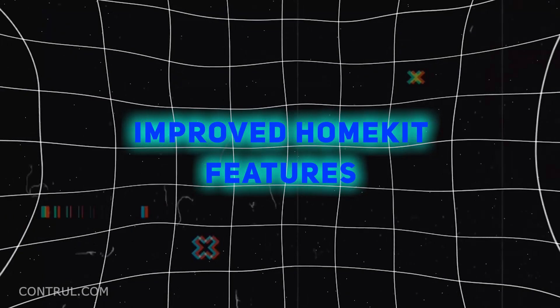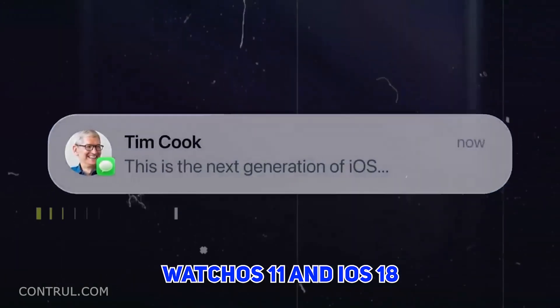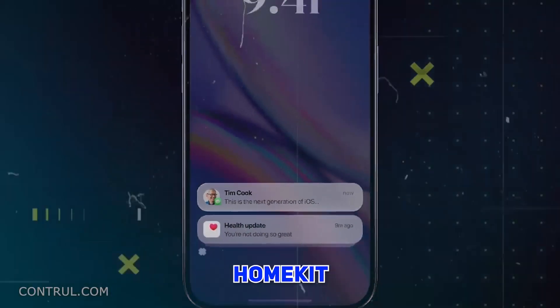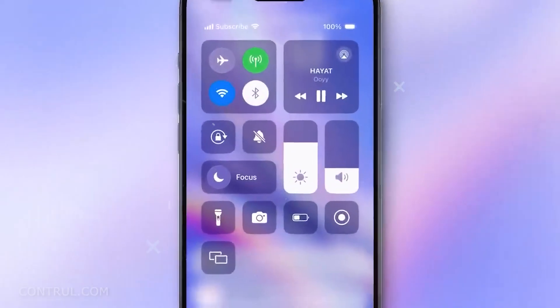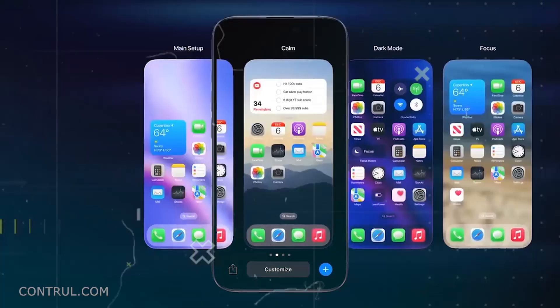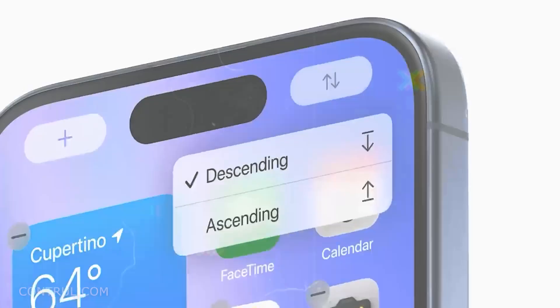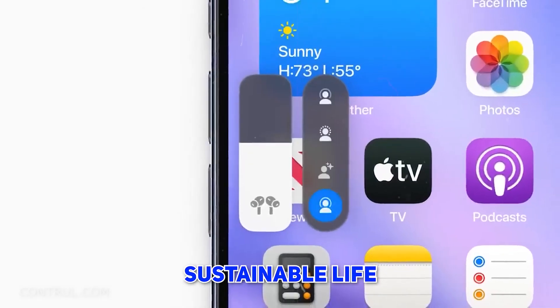Number 18: Improved HomeKit Features. WatchOS 11 and iOS 18 also come with many new features for HomeKit, including guest access and electricity meter data integration. These enhancements enable users to effectively control their smart home appliances and energy usage, leading to a more sustainable lifestyle.